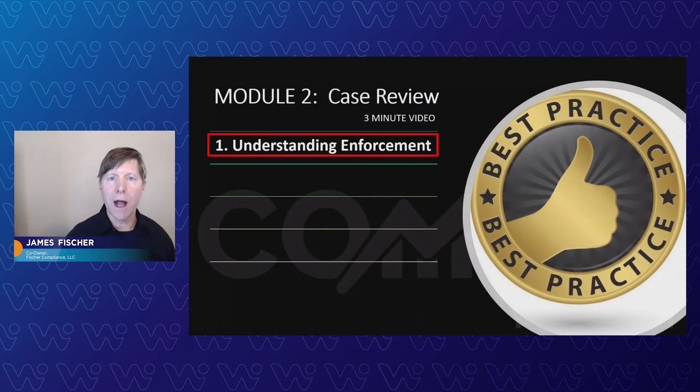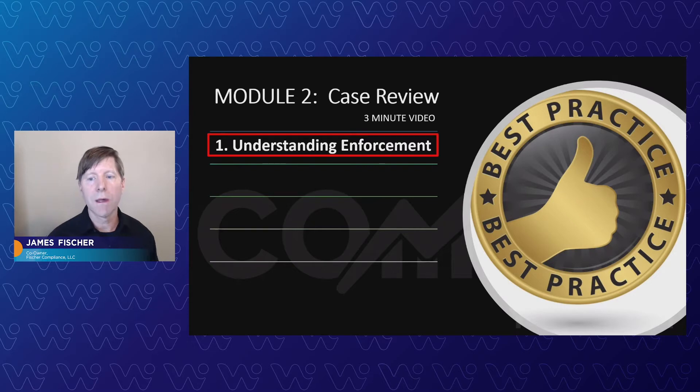Let's jump into that next module. It's about a three-minute video on understanding enforcement. We're going to dive a little bit into the Morgan Hill penalty case, and it'll teach you more tips on understanding enforcement to help you review it and have some key takeaways — to stay informed and more competent and better equipped. Let's take a look.